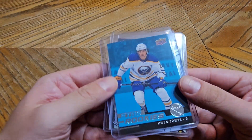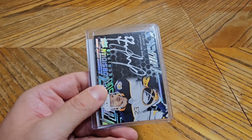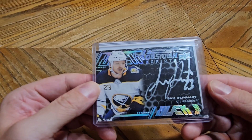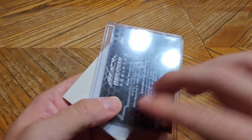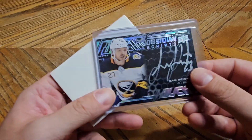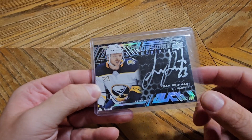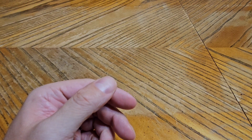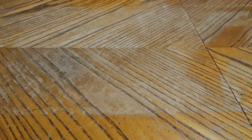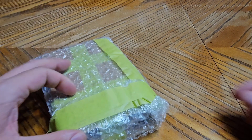We have a Star Rookies of Owen Power — I'm slowly starting to collect his cards and add them to the mix. We have a Sam Reinhardt Obsidian Scripts, which is a pretty awesome card actually. I was not sad when Eichel left, but when Reinhardt left it was a sad day because I was a big fan of his. That's a pretty awesome package from Firebox Breaks — thank you very much, go over to his channel and give him a sub.